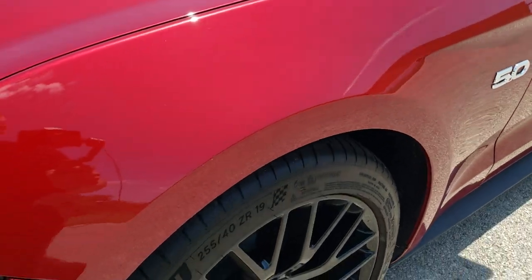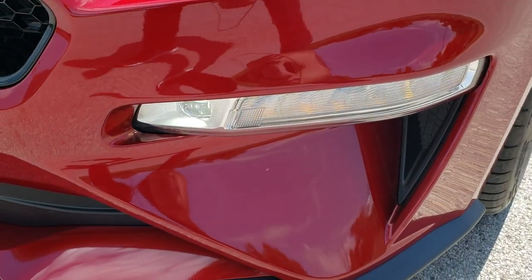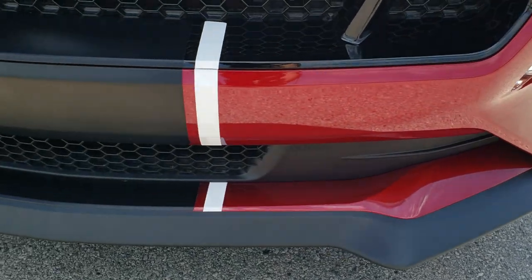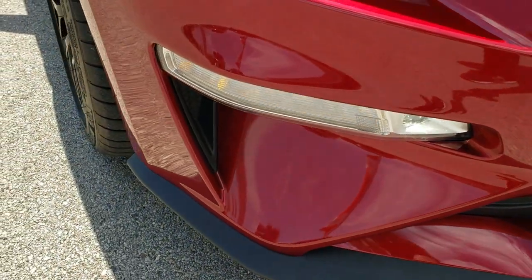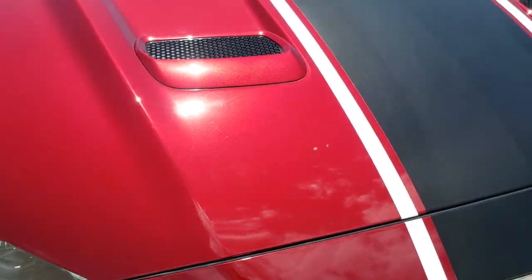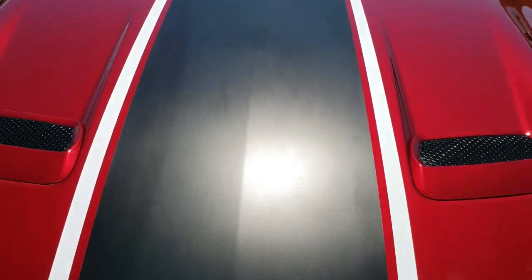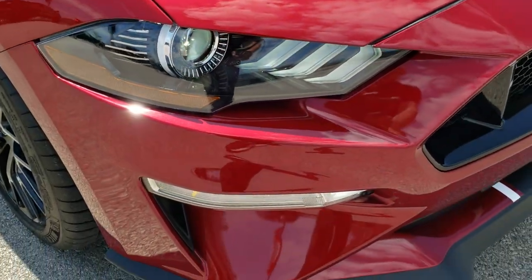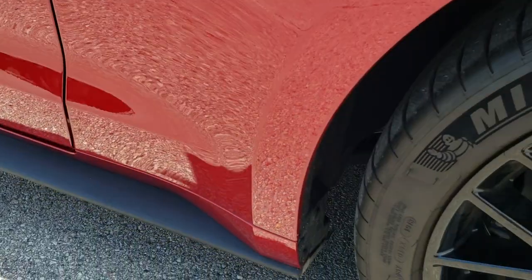Didn't see any dents or dings on the front fenders. It comes with the HID headlamps, the LED running lights, and the LED fog lamps. Front bumper and splitter, lower valence are in nice condition — didn't see any dents or dings on that. The hood is in excellent condition. You got that nice stripe there. Didn't see any dents or dings on the hood. Headlight lenses are like new. And the passenger side fender — no dents or dings on that.